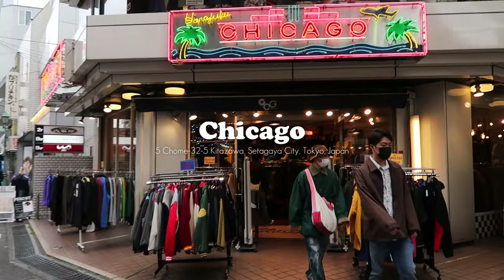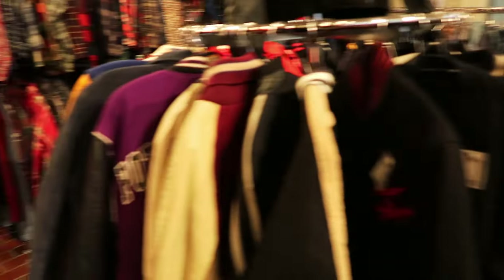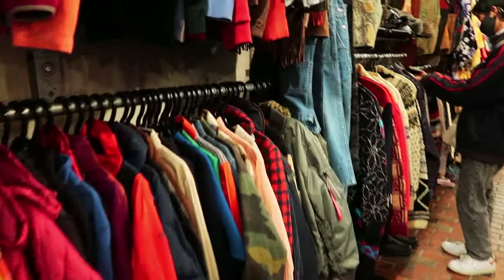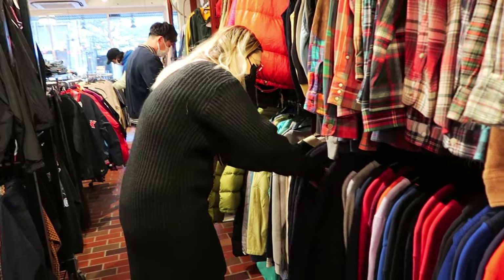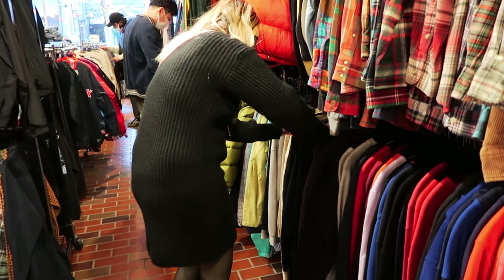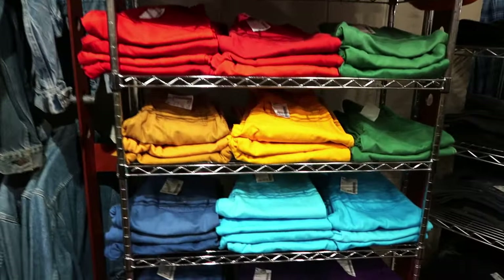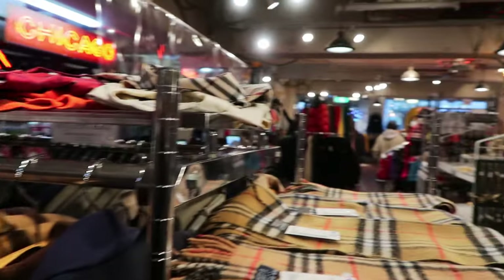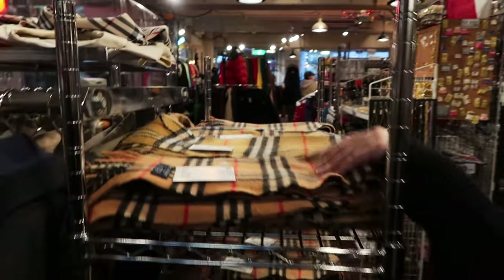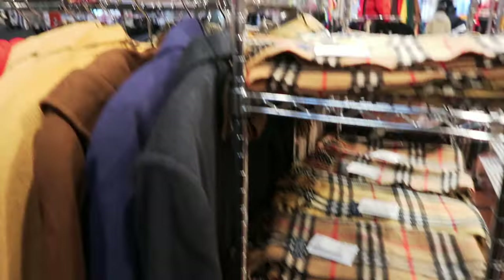Then we headed to Chicago. They have another location in Harajuku and just based on the merchandising you can probably tell it's very streetwear focused. They have a curated selection with quite a few name brands, so you'll really have to spend some time here to dig and find hidden gems. Even though they had a lot of stock, everything was super organized — just look at how perfectly color-coded the rack of jeans is. They also organized some stuff by brand, like a Burberry section with a full rack of Burberry scarves roughly around $70 each depending on condition.